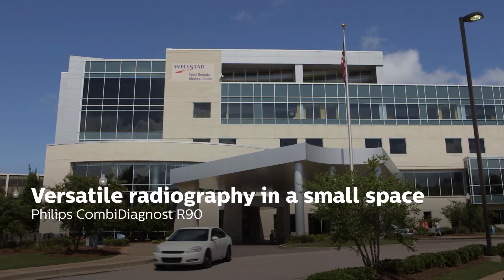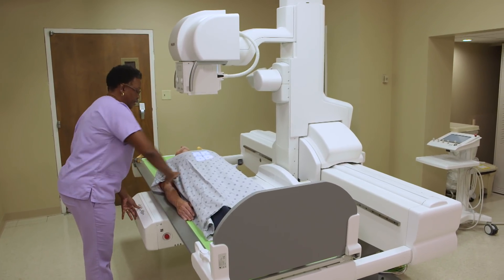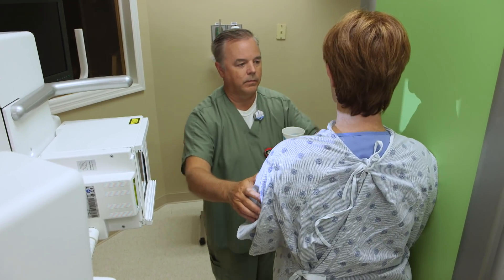This is Wellstar West Georgia Medical Center in LaGrange, Georgia, and we provide diagnostic imaging services for all range of patients: outpatients, inpatients, and emergency room patients.